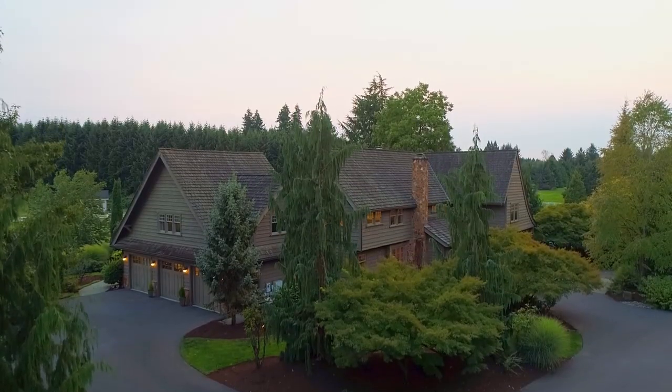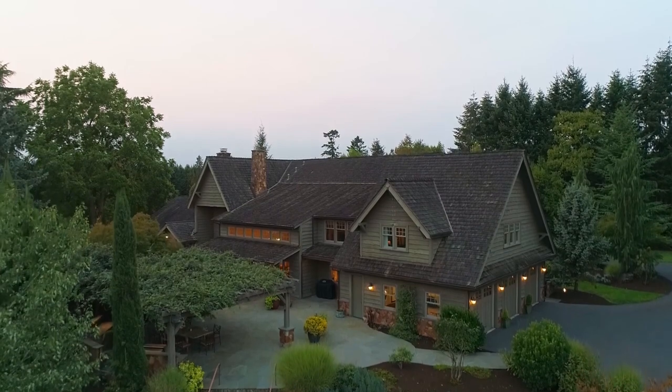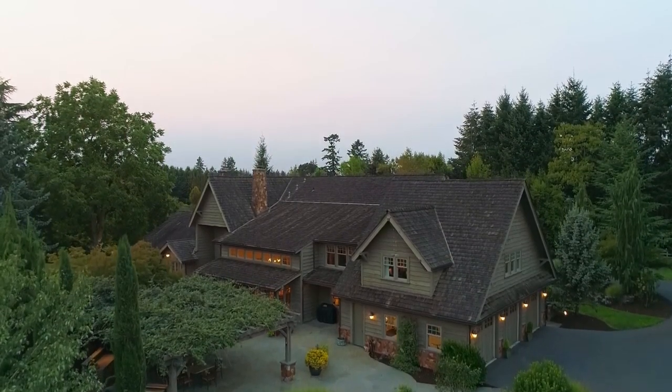A tranquil countryside estate with close-in convenience — it's all here, ready for you to call home.